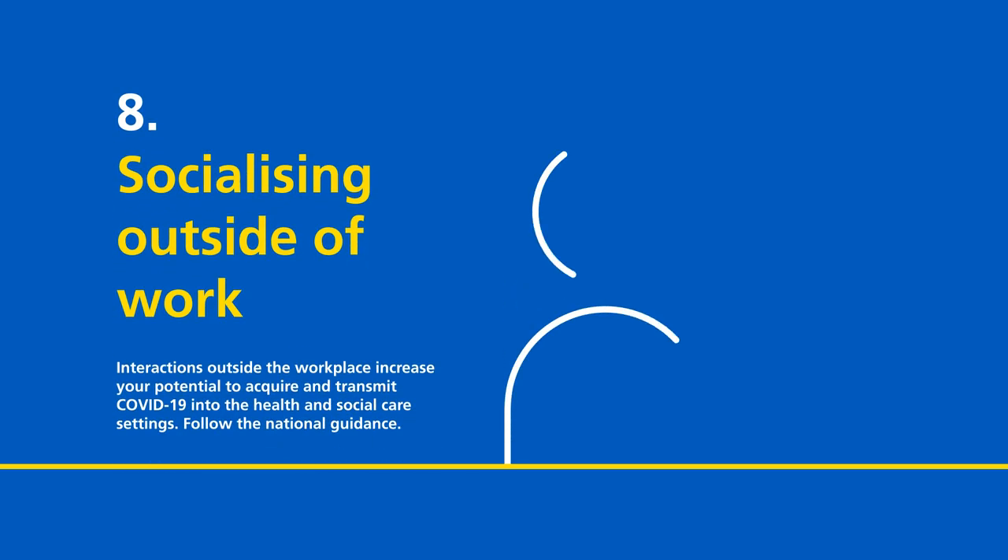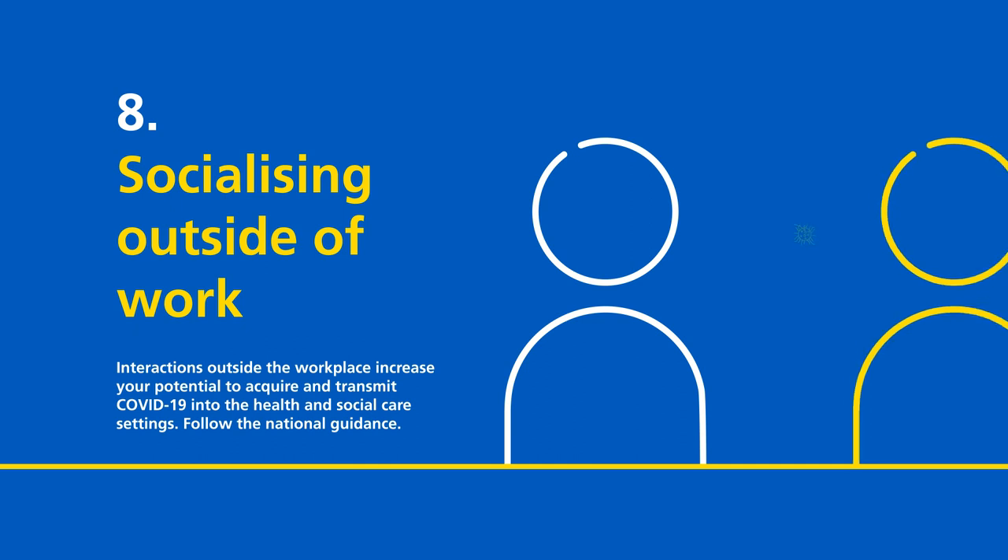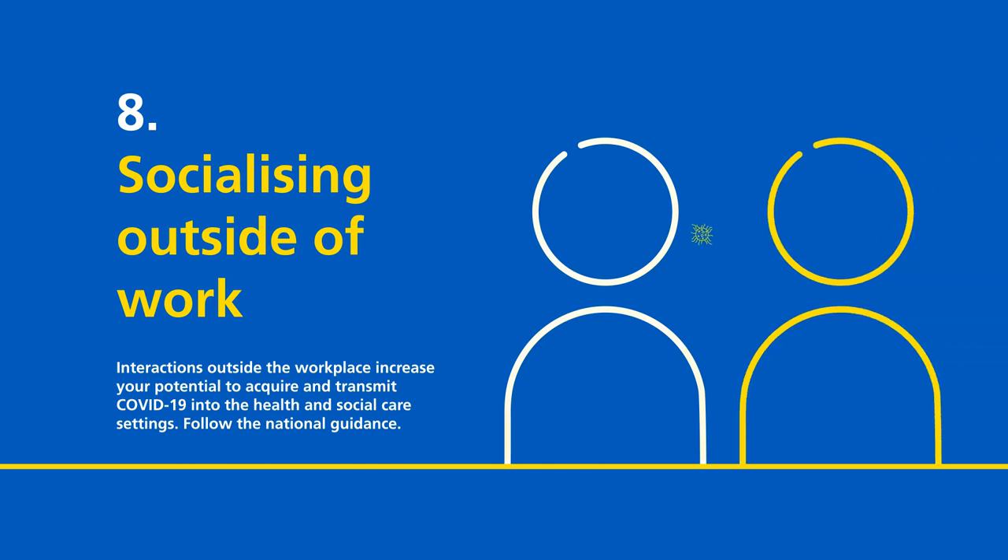Socialising outside of work. Interactions outside the workplace increase your potential to acquire and transmit COVID-19 into health and social care settings. Please follow the national guidance.